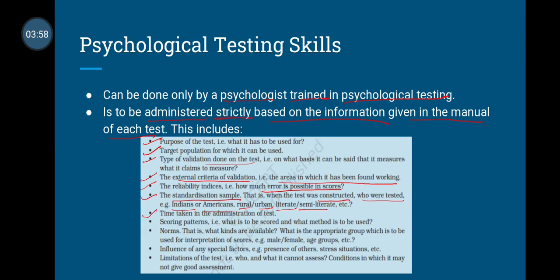How much time does the test take? What are the scoring patterns and methods? What are the norms and what kinds are available? What is the appropriate group for interpretation of scores — male, female, different age groups? Are there any special factors in the test?